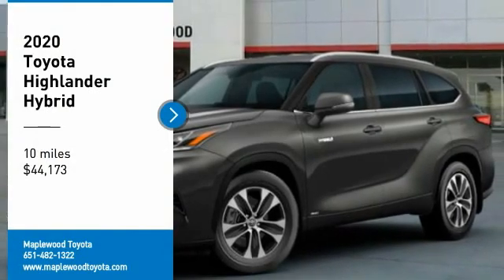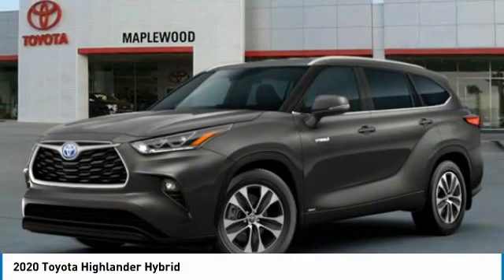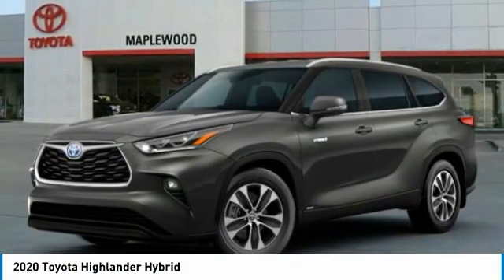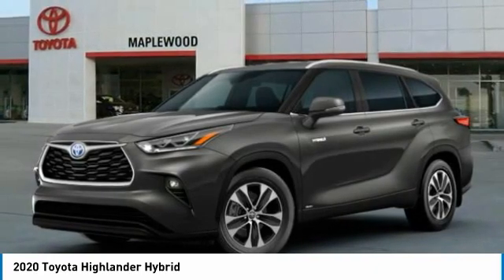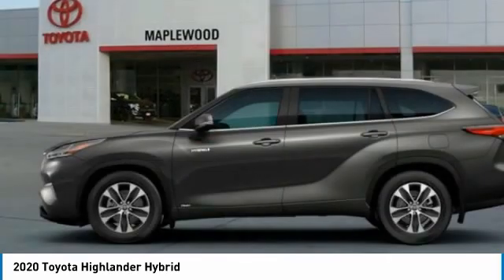Looking for the right vehicle? Check out the 2020 Highlander Hybrid. The Highlander Hybrid is equipped with the standard 3.3 liter V6 270 horsepower hybrid engine that achieves 27 miles per gallon in the city and 25 miles per gallon on the highway.